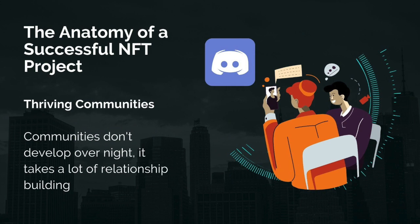Communication is essential for community building, but the two are not the same. Communication is about being the voice and looking outward at people, whereas community building is more about empowering the voices of others and giving others a platform. Think about what your NFT community can offer to others. Communities don't develop overnight — it takes a lot of relationship building and communication.